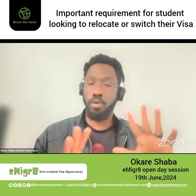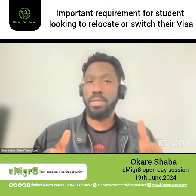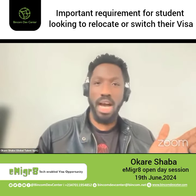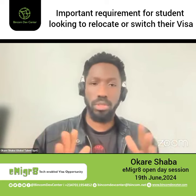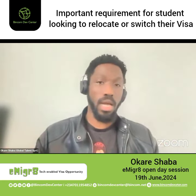So for those who are on the student visa route right now and want to switch to global talent, do well to complete your studies first, and then you can apply.